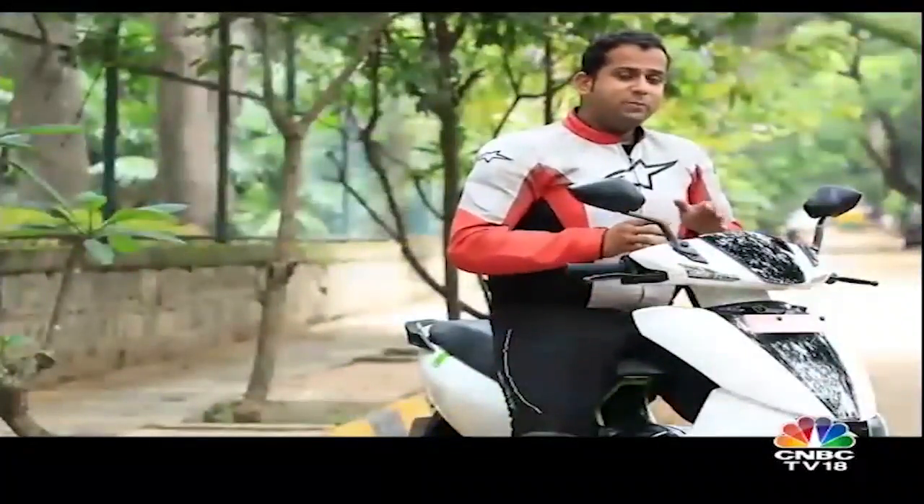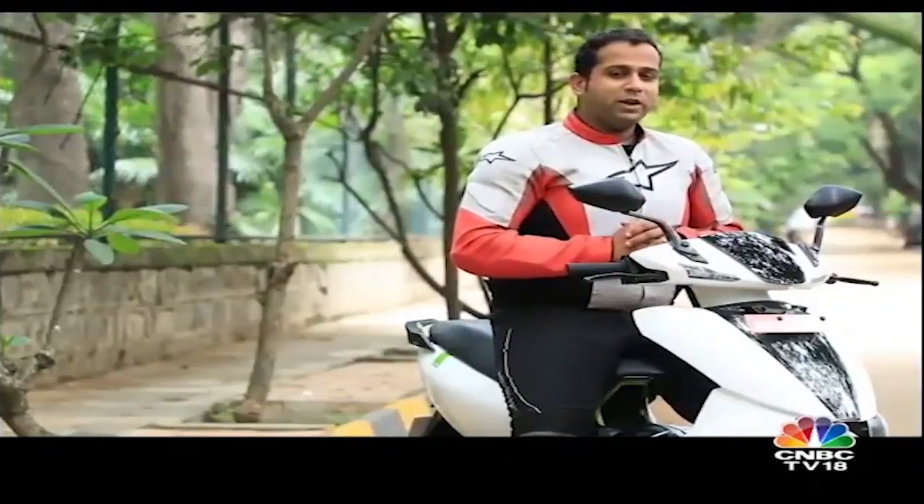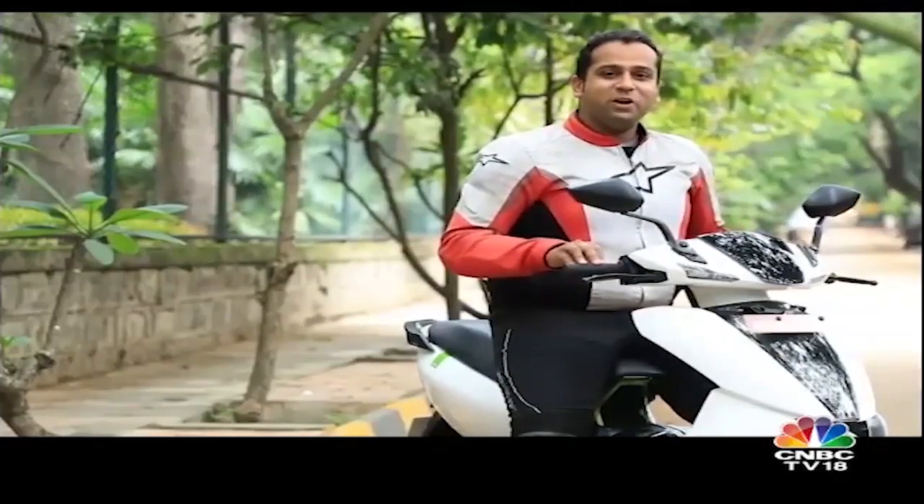When I say smart electric, I mean something that is smart with lots of technology, features and fun to ride as well. This is the 450 that is launching in India — let's take a ride and see how it feels.